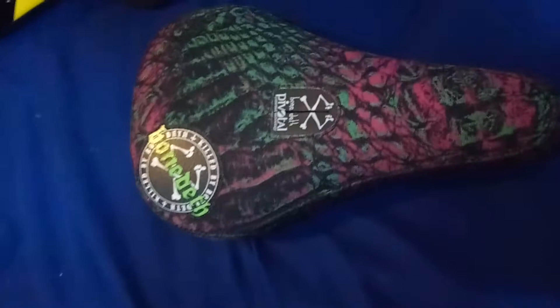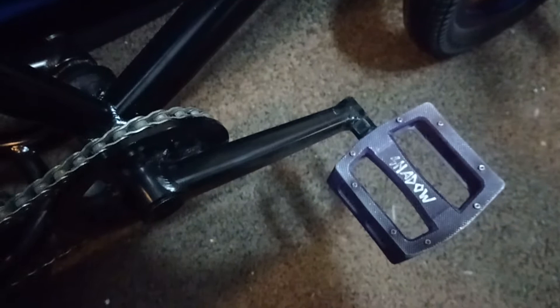Moving down, we have the Shadow metal pedals — the ones with sealed metal pins. The exact name I can't recall at the moment. I didn't buy these brand new — I got them gently used at the bike shop for $40 instead of $70 or $80. I definitely have not had a single foot slip since I put them on, and I will be riding these for quite a while.